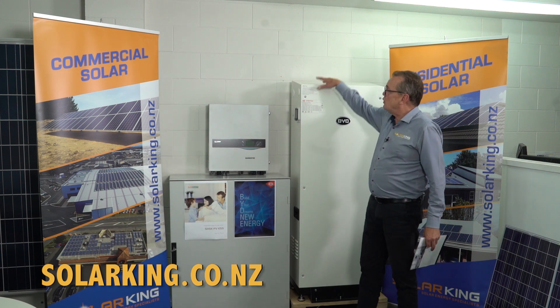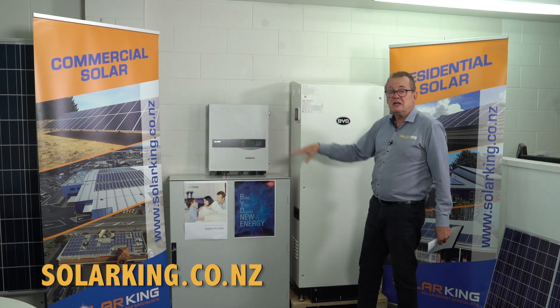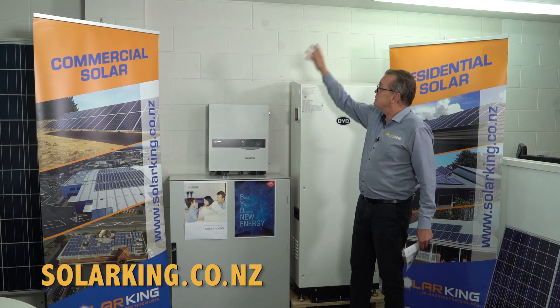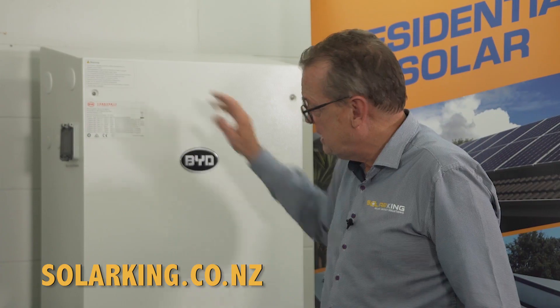A DC coupled system is what you see here, where the solar panels on your roof feed into your hybrid inverter, which feeds to your battery bank, and it all talks to each other. That's a fantastic solution. Because your DC power comes off the roof and your DC power goes to your batteries, all the magic happens and you've got the best of both worlds — solar and storage.